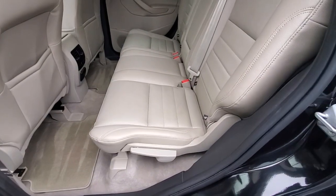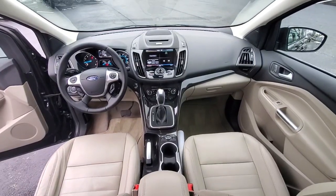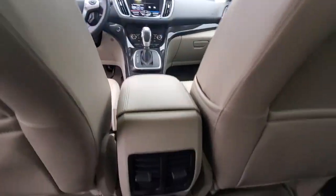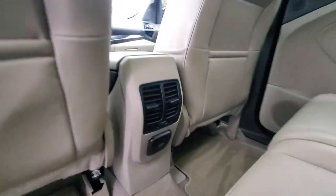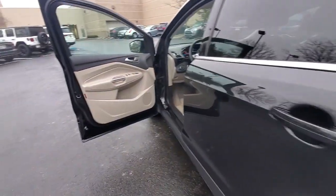The following are some of this vehicle's highlighted options: navigation system, keyless entry, heated mirrors, fog lamps, satellite radio, power lift gate, aluminum wheels, heated front seat, alarm, and steering wheel audio controls.